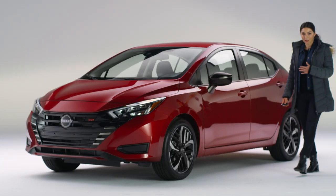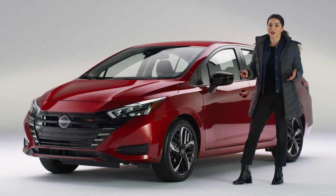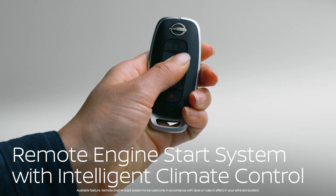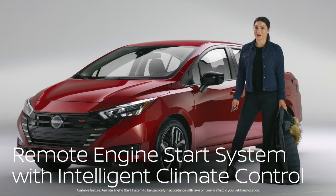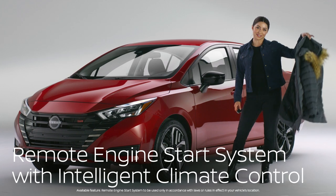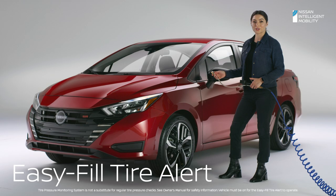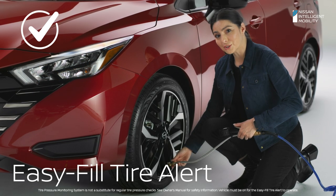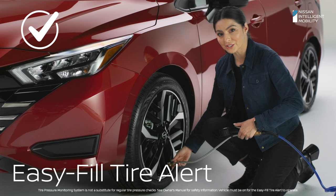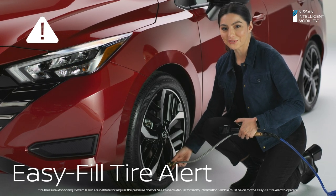If you're like me, you hate getting in your car when it's freezing — which brings us to another great solve: the available remote engine start system. Warm things up before you get in, and say goodbye to driving around in a winter jacket. Have a tire that needs a little air? Leave the pressure gauge in the glove box. Versa beeps at you when you've reached the right pressure, and three times if you've overfilled.